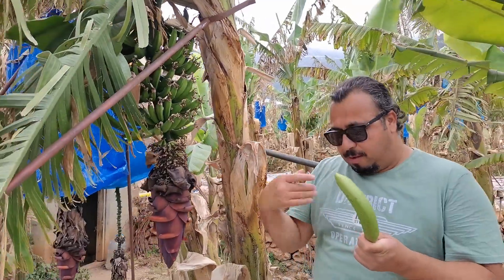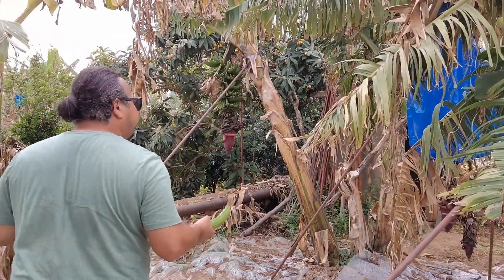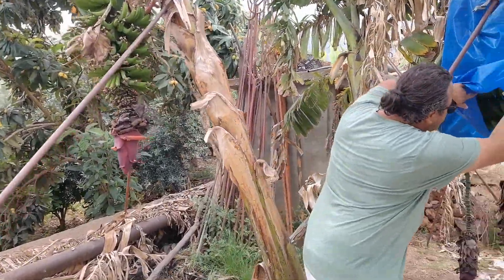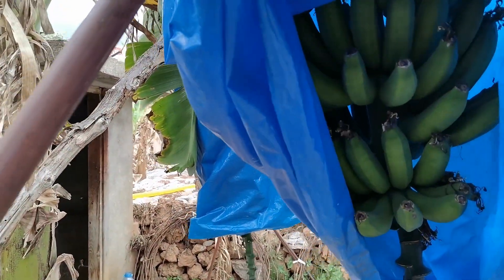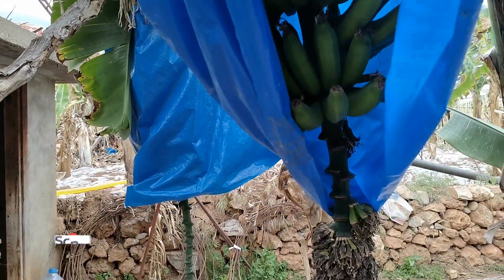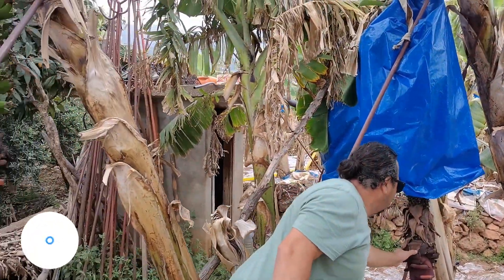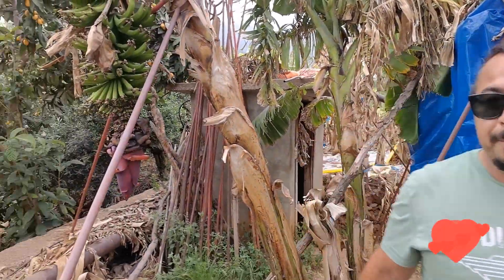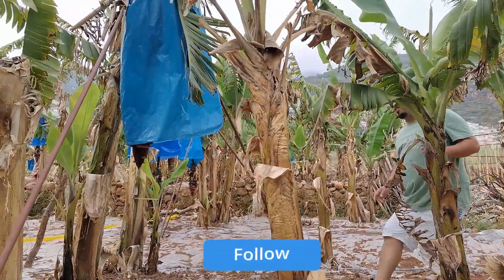Some of them are under covers because of insects — it keeps the heat in and everything. You can see the covered ones are slightly bigger in size. The farmers gave us some information about that. Now I'm walking among the banana trees and want to check if any bananas are ready.